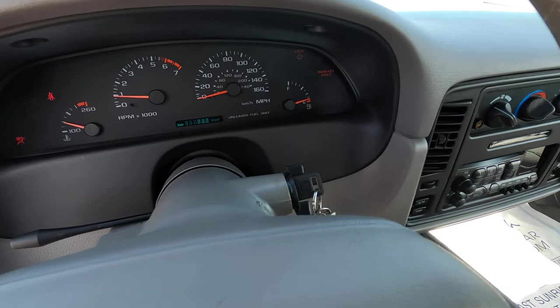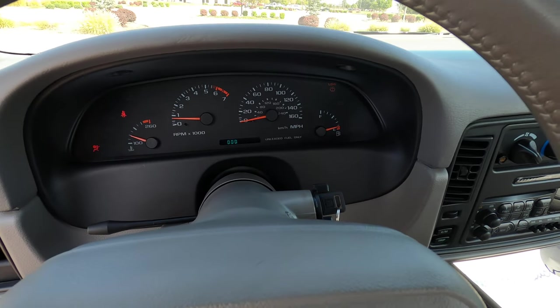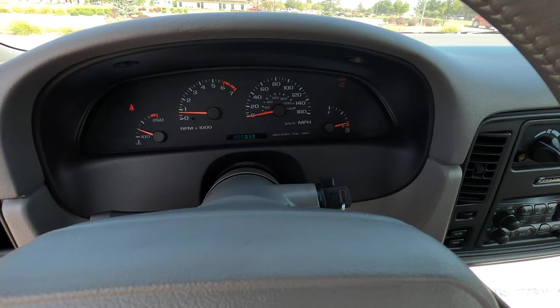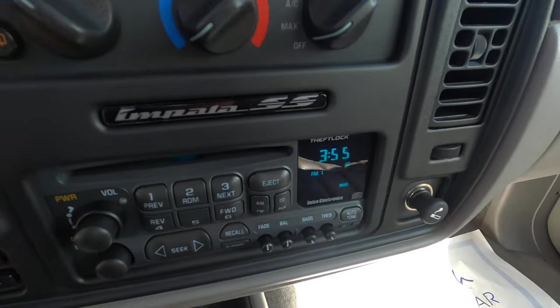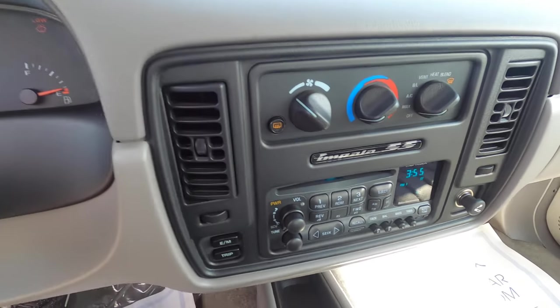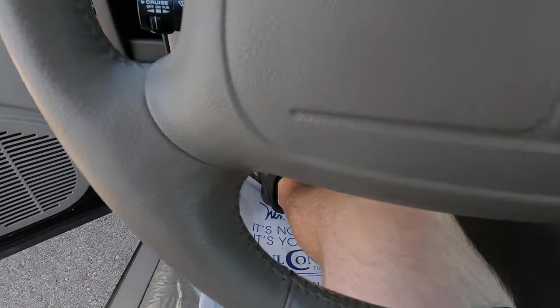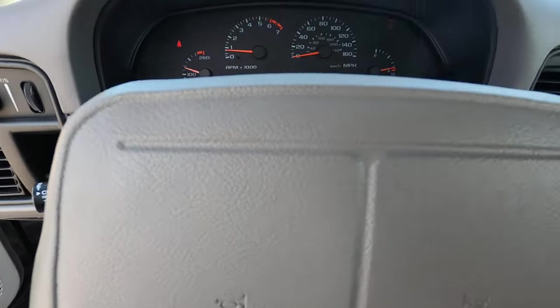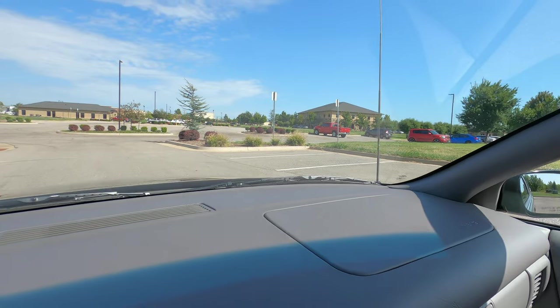The car starts right up, sounds very healthy, and runs and drives incredibly smooth. It sounds perfect — like a brand new car. All the details in the interior are in place, flawless, with no discrepancies. No issues with the steering wheel and absolutely no signs of wear or use whatsoever. Same with the rear view mirror and the dash.